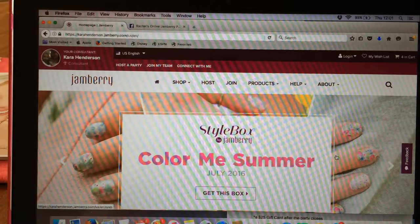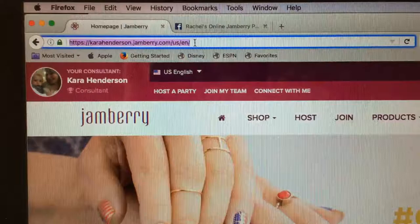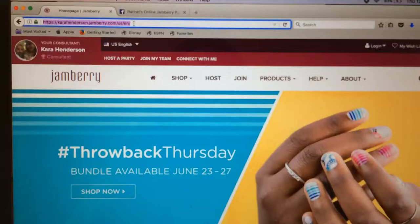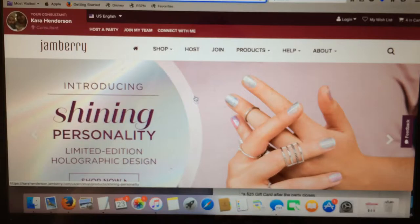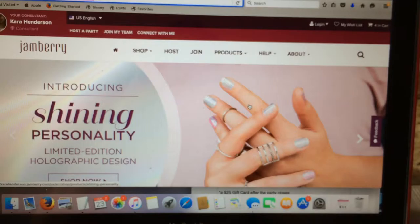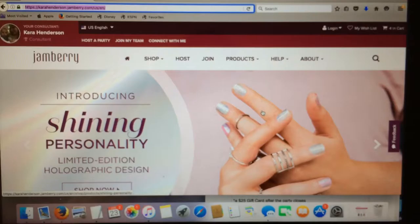So here we have my web page - the first step is just my name: karahenderson.jamboree.com. You don't need the 'www' and it'll automatically go there. As you can see, here are our featured wraps scrolling by. This is the Shining Personality wrap - that's limited edition, only available on the website, so it won't be in our catalogs. We also have new wraps out for the Olympics coming up.